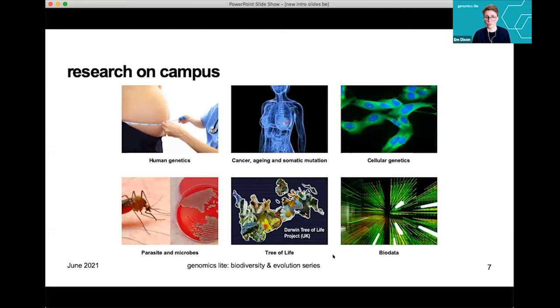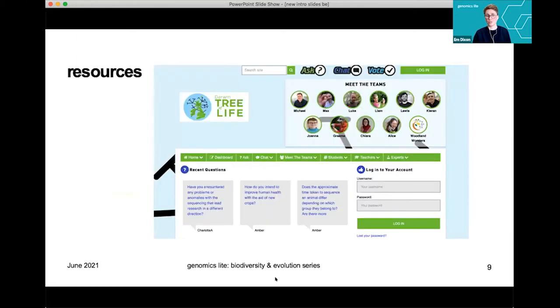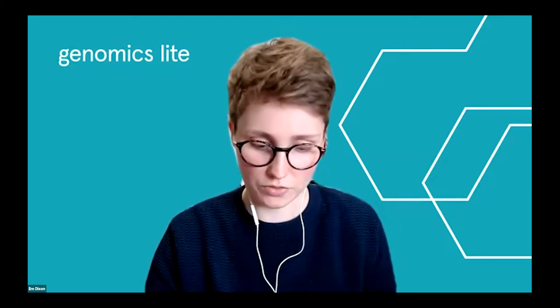The research we do on campus is varied but all to do with genomics, and it's the tree of life and biodata elements we're touching on today. For anyone who's studied GCSEs, A-levels, or high school equivalents, our Your Genome website might be useful for revision or learning about genomics. We've also got lots more content coming out over the summer. If you're interested in the Darwin Tree of Life Project, they have a site on 'I'm a Scientist' with live Q&As and activities.